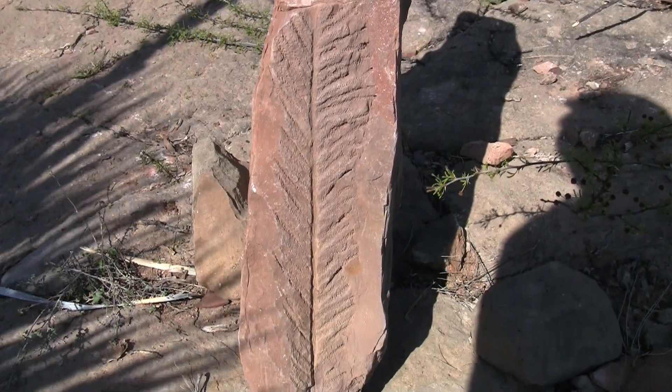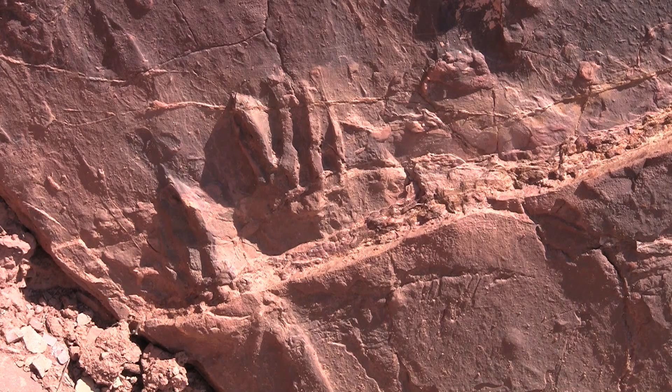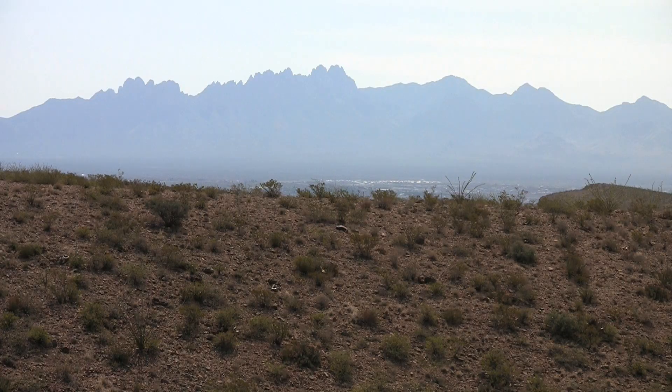There are all various different animals, organisms, insects — all sorts of things that have left their tracks here. And from this, scientists have been able to come and study the lives of these creatures and how they interacted with each other.